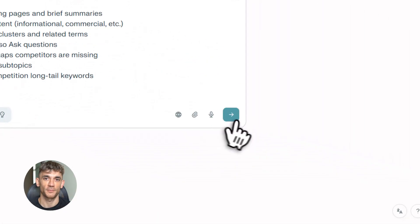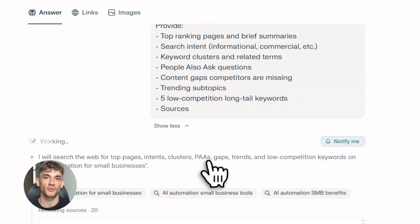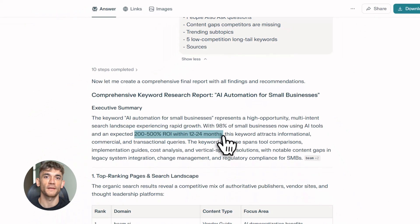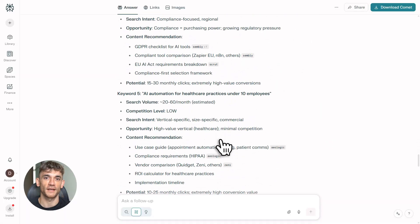Let me break down why this matters. Imagine you want to create a landing page that explains the value of AI automation. You need content that ranks for keywords like 'AI automation community' or 'AI business growth tools.' You could spend days researching competitors, finding content gaps, and writing copy — or you could use this three-tool system and have it done before lunch.